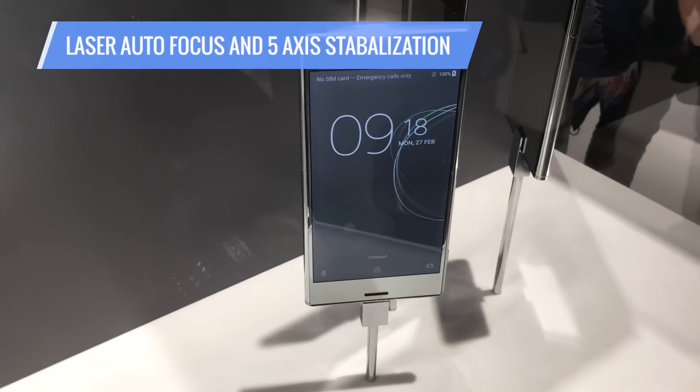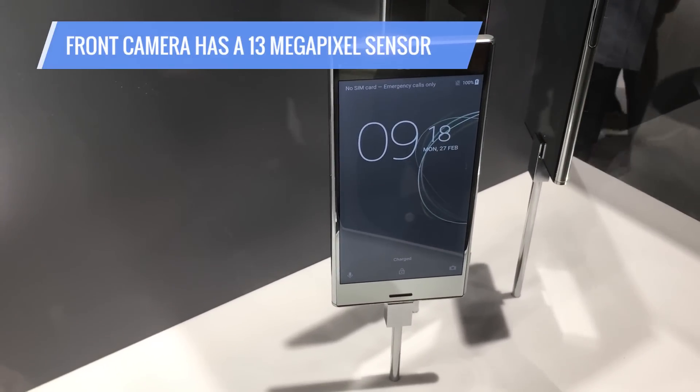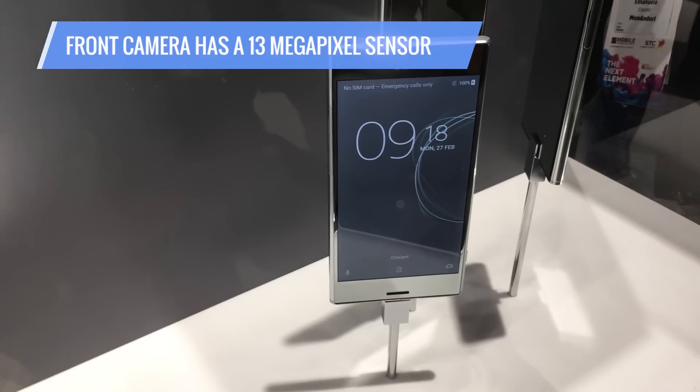Other features of the camera include laser autofocus and 5-axis stabilization. That front camera is no slouch either — it has a 13 megapixel sensor.